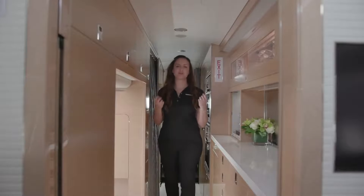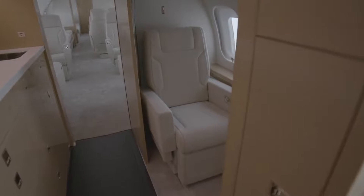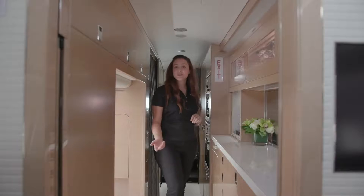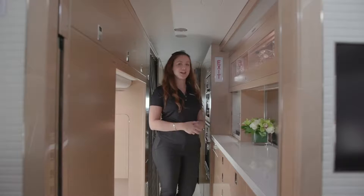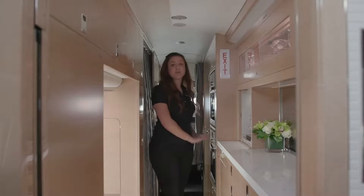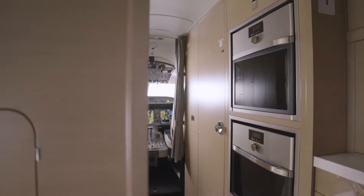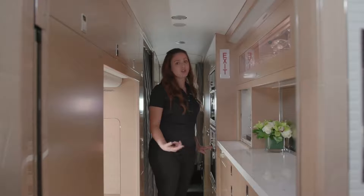Welcome aboard the Global 6500 business jet interior. We start with a forward zone, which includes a large crew rest area and a self-enclosed lavatory. We also integrated the best innovations developed for the Global 7500 aircraft, the industry's flagship. Designed with aircraft range in mind, the kitchen features state-of-the-art appliances. A convection microwave oven and a convection steam oven offer both space and flexibility to cook various meals during a long-range flight.